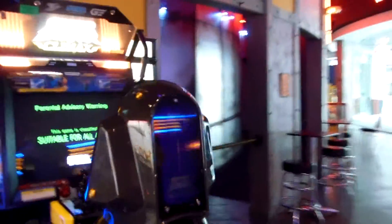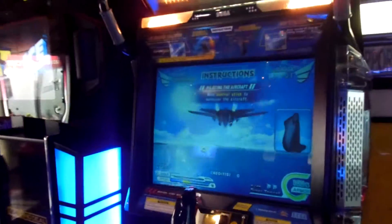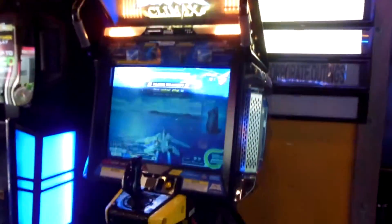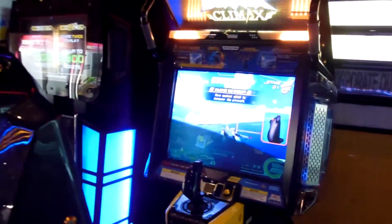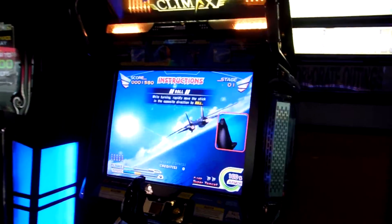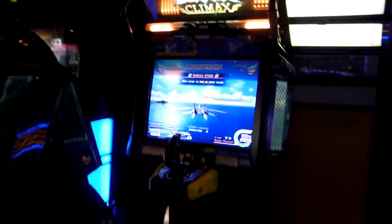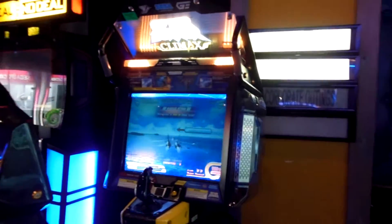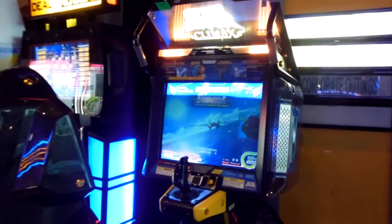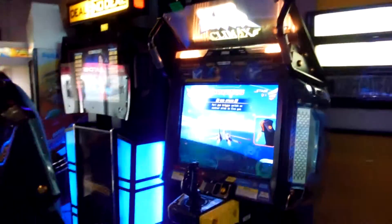This is probably my favorite arcade machine here — Afterburner Climax. It's superior in every possible way to the original Afterburner, and it moves. Man, this game is fun. Fun fact: the world record for this machine was set on this machine. The Twin Galaxies world record was set by Robert Bergeron a couple years back. World record machine right there.